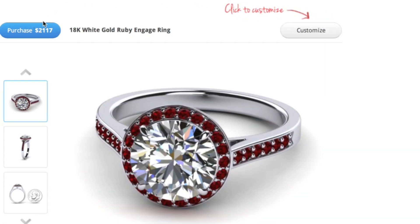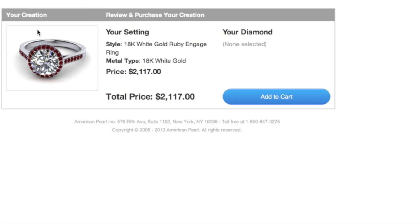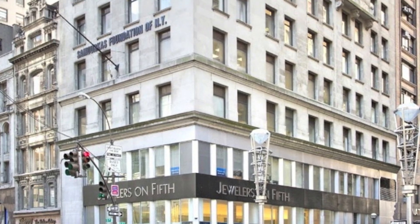Finalize your creation by placing your customized piece into the shopping cart. Watch as your newly created piece leaves our high-tech offices in Silicon Valley to our corporate offices in New York City.